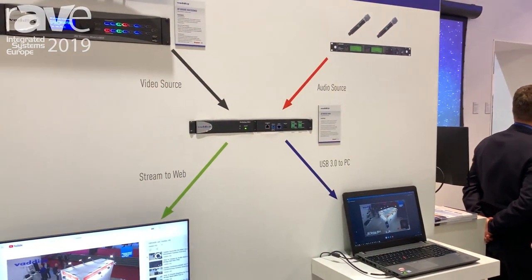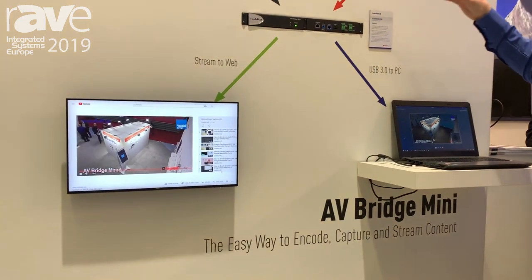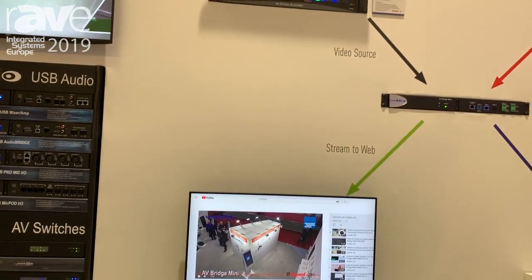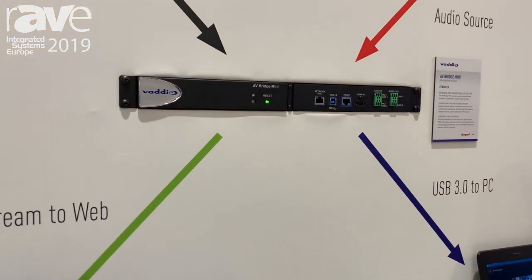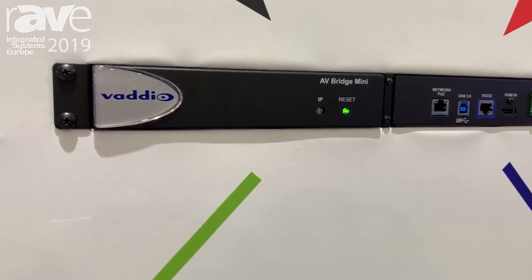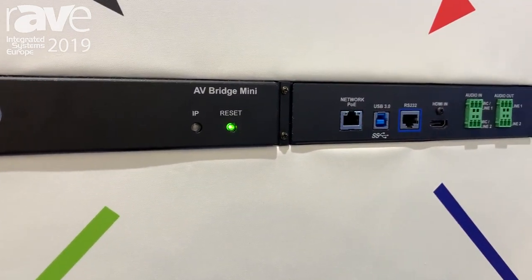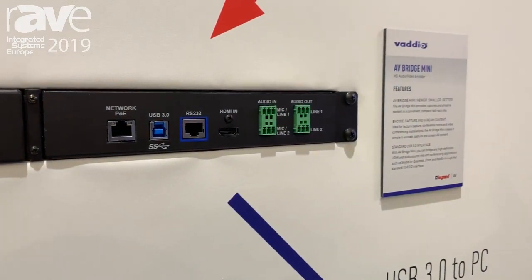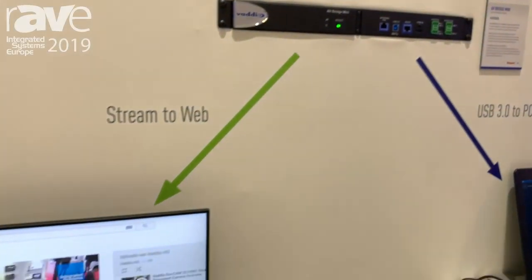Hello, my name is Arnold Helmantel. I'm product manager at Vaddio at Le Grand AV, and we're here at IEC 2019. Today I wanted to talk about our new AV Bridge Mini products. The AV Bridge Mini is the updated version of our very successful line of AV Bridges. The essence of our AV Bridges is that these devices can take any professional video source and professional audio source, and output it either to USB 3 or into a web stream straight onto the internet.